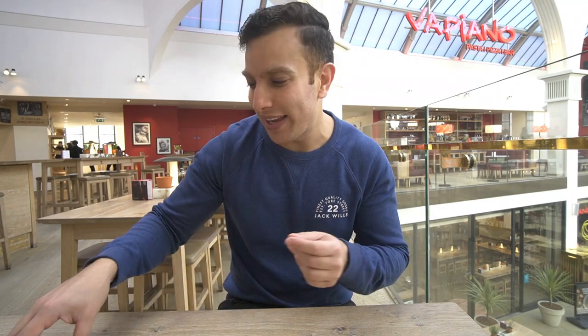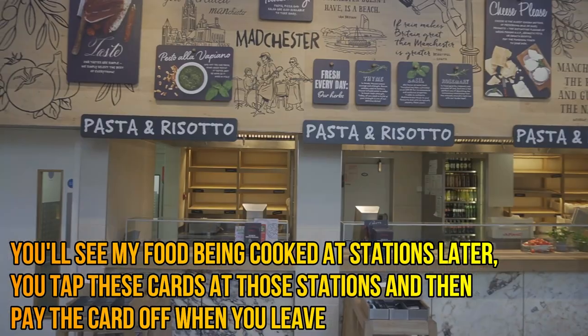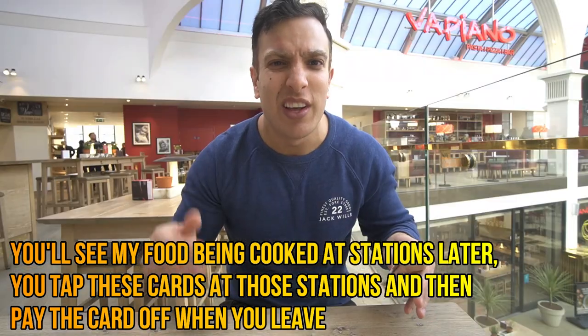Hey guys, Ali here. How's everyone doing? So today I'm in Vapiato. If you've been to Vapiato before, you know it's got a really cool concept. If you haven't, what you do is you basically get given these cards, which I'm going to go over in a second. You go up and you order your food and then they make it in front of you. It's quite theatrical, it's pretty cool. So let's get cracking.